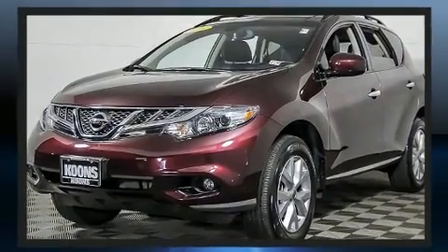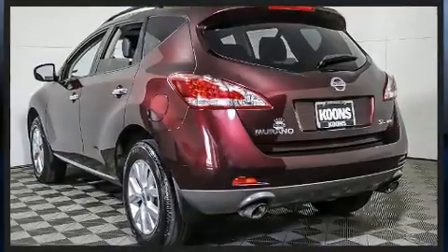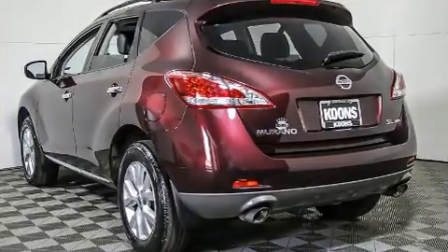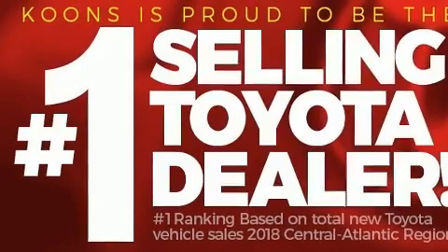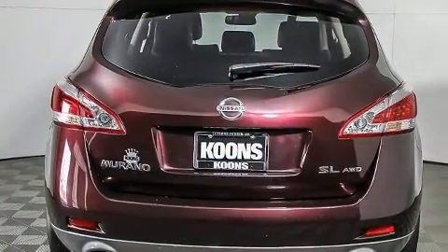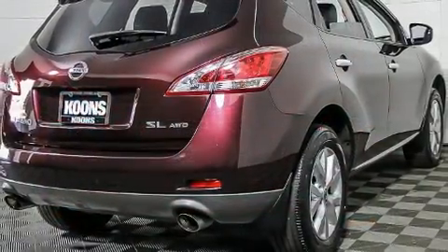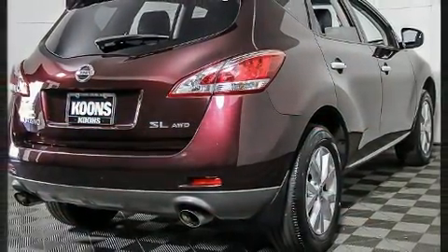Nissan prioritized practicality, efficiency, and style by including front and rear reading lights, a trip computer, and one-touch window functionality. Premium sound drive six speakers provide you and your passengers a sensational audio experience.